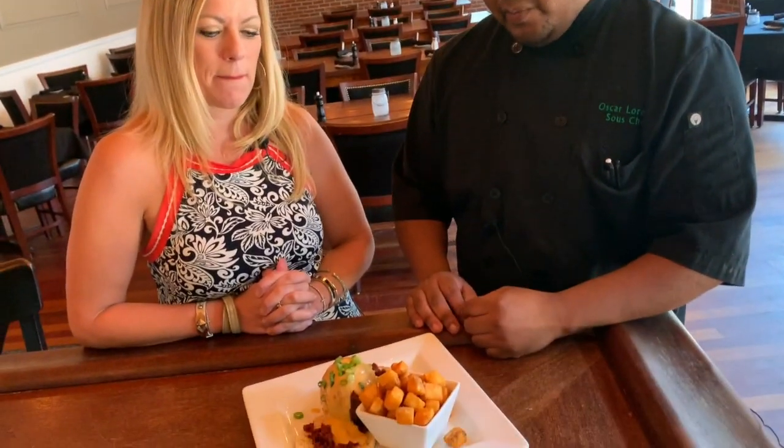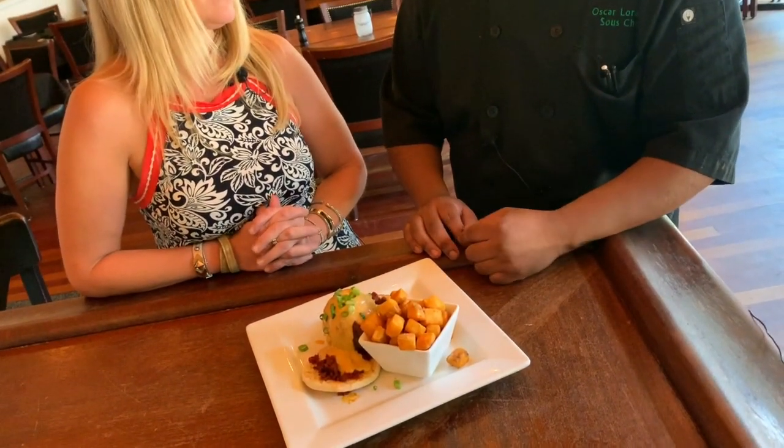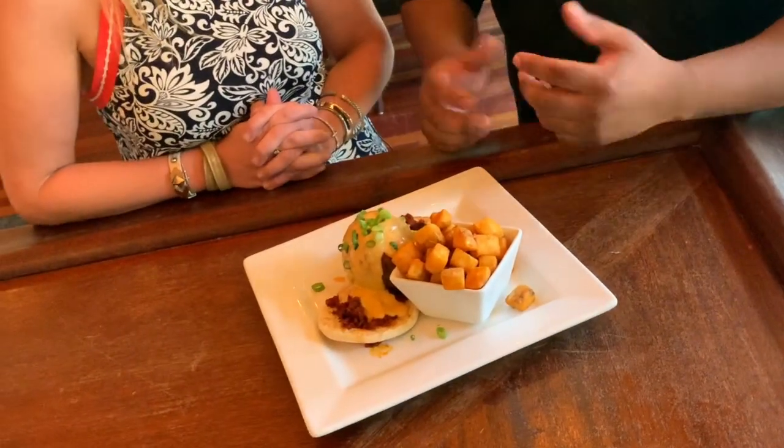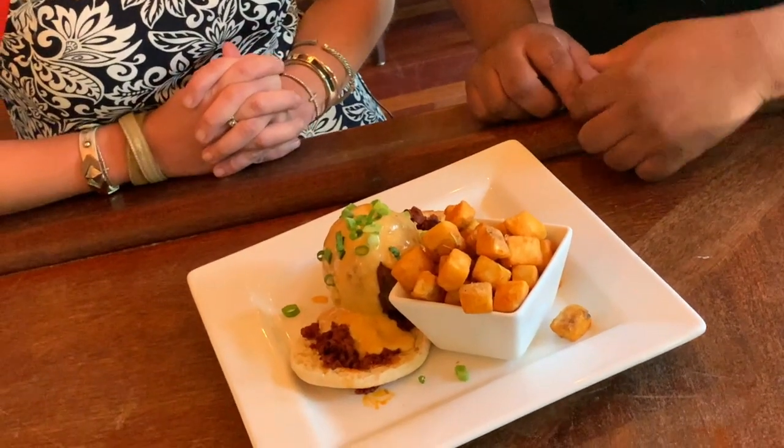So tell me what you made here. So what we have right here is the bacon wrapped avocado with some chorizo on the English muffin with chipotle hollandaise. So it's kind of like a Spanish infused brunch item. It looks amazing!